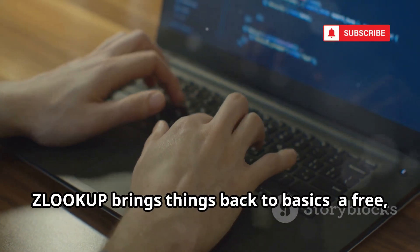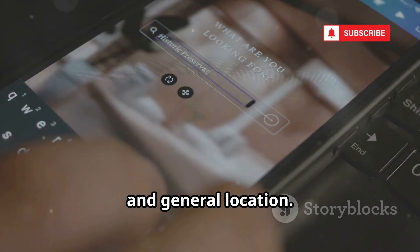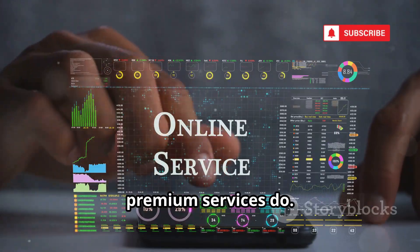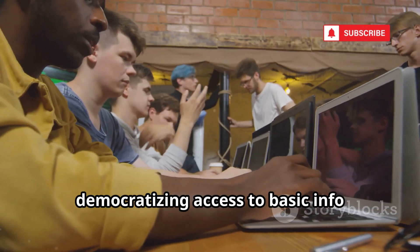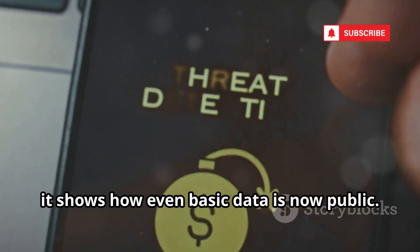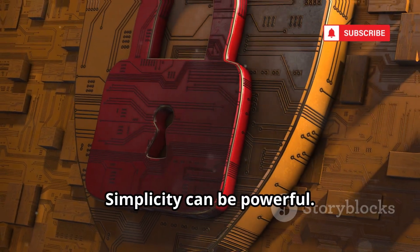Zlookup brings things back to basics — a free, simple reverse phone lookup for everyone. Just enter a number and get the basics: name, carrier, and general location. Zlookup partners with telecoms and data providers, offering a stripped-down version of what premium services do. It's perfect for quick checks, democratizing access to basic info without a paywall. While it won't give you a full background check, it shows how even basic data is now public. Zlookup is a reminder that your phone number is never truly private — simplicity can be powerful.